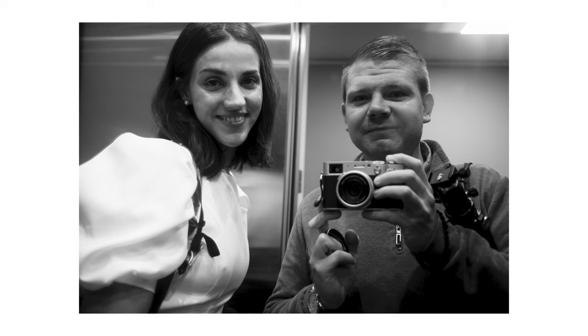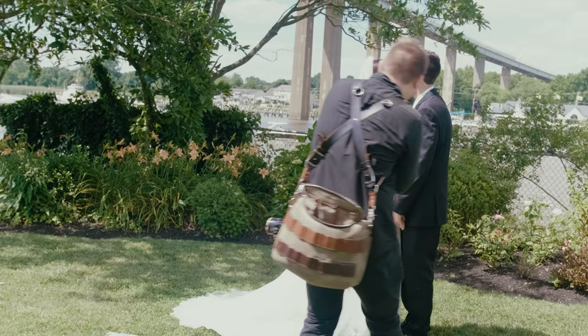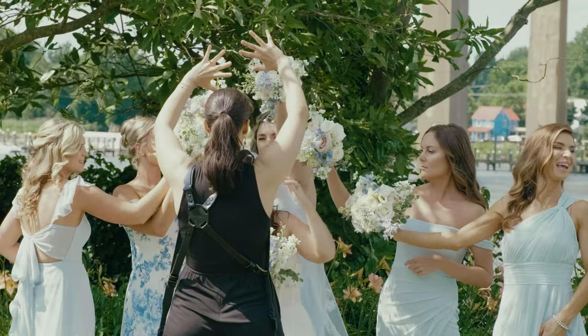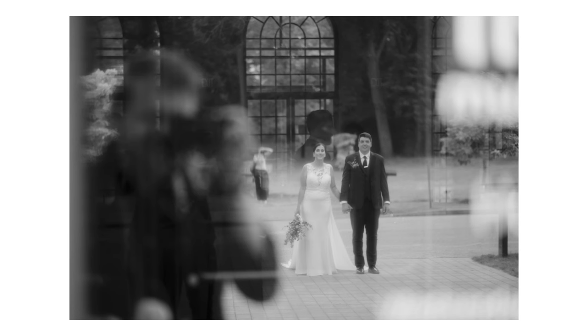Not even a year later, my wife and I — who was my girlfriend at the time — we went all in. Now at weddings, I use an X-Pro3 on one side and an X-T4 on the other. The X-Pro3 has the older 56mm f/1.2, and the X-T4 has a 16mm f/1.4. I also carry an X100V around my neck, which is great for capturing candid moments. She has an X-T4 with a 50mm f/1.0 on one side and an X-T3 with the 18mm f/1.4 on the other.